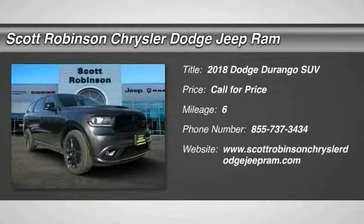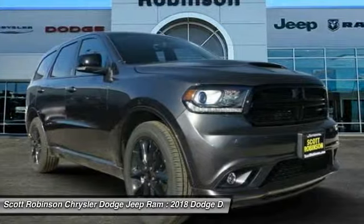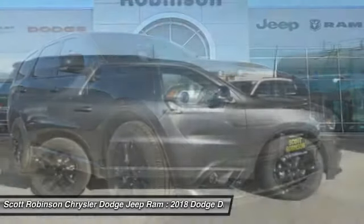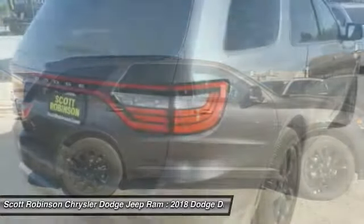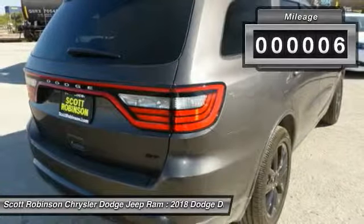The 2018 Durango. The Durango allows you and your family to travel in style and comfort while towing your camper or boat. It offers more interior room and towing capability than most midsize SUVs and has an available third row of seating. Underneath are sturdy body-on-frame mechanicals and the option for a powerful V8 engine. This vehicle has less than 100 miles.